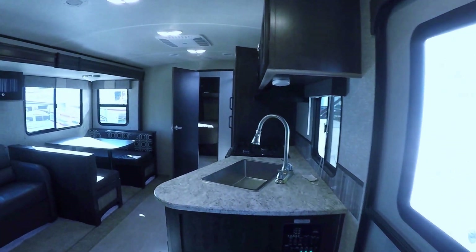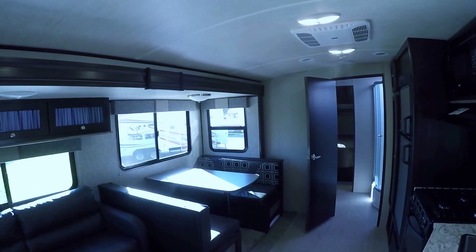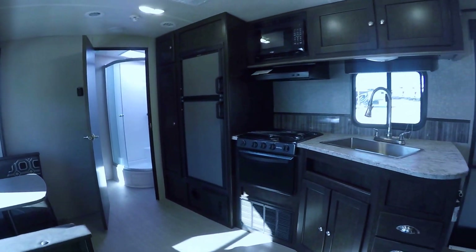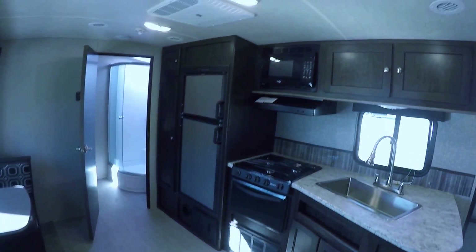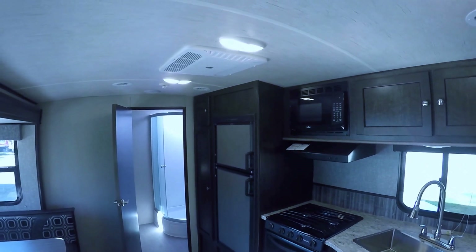Well, that pretty well wraps up our tour of this fantastic family friendly bumper pull travel trailer. At the RV Guys, all they do is find the best RV for you. So when fun and adventure have called you out to play, call on RV Guys today.